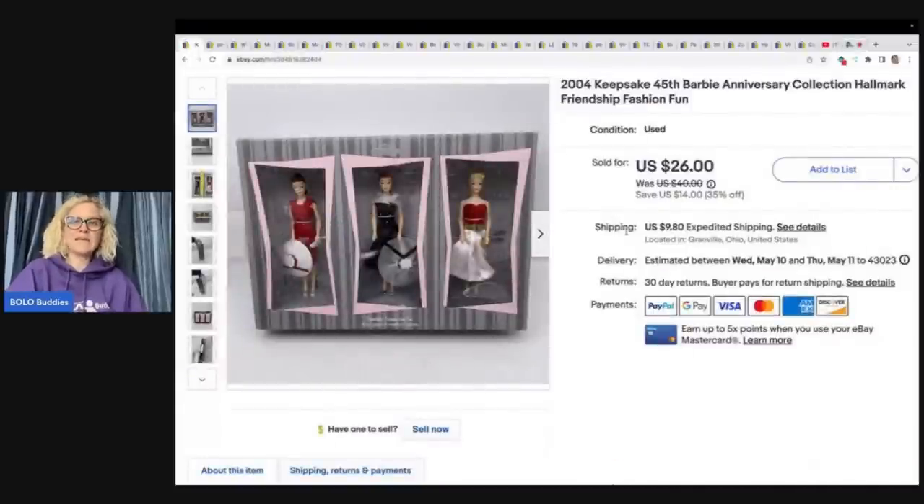This is a 2004 Keepsake 45th Anniversary Barbie collection. I actually sold this to a viewer for my asking price of $26 plus shipping. I got this in a toy box from Auctions for You — that is her YouTube channel, I will link her down below. If you want to see the full unboxing, that is on my channel as well.